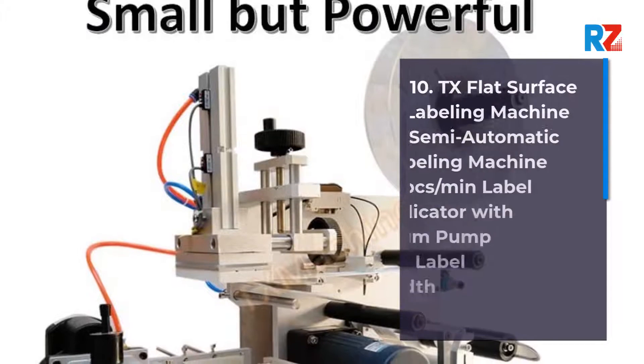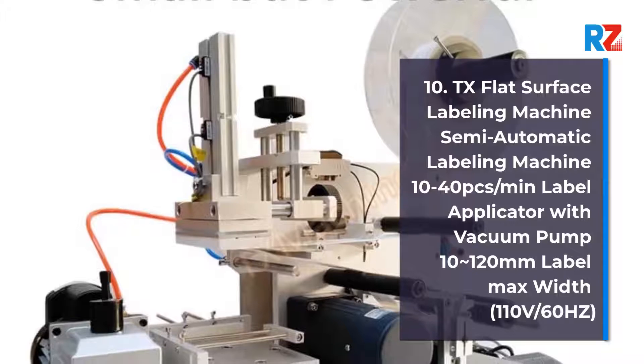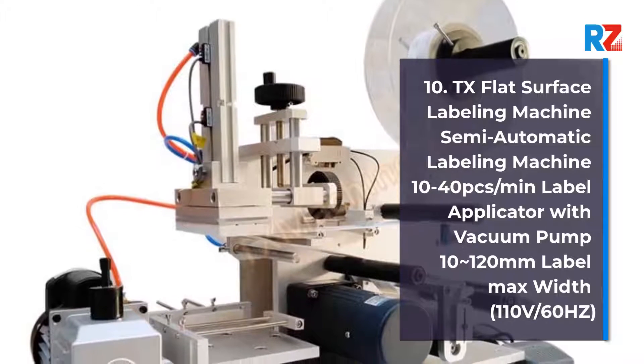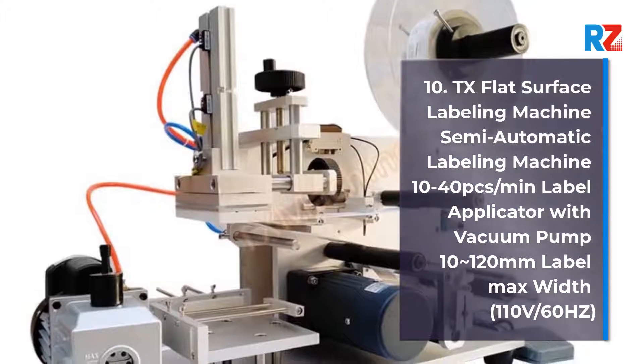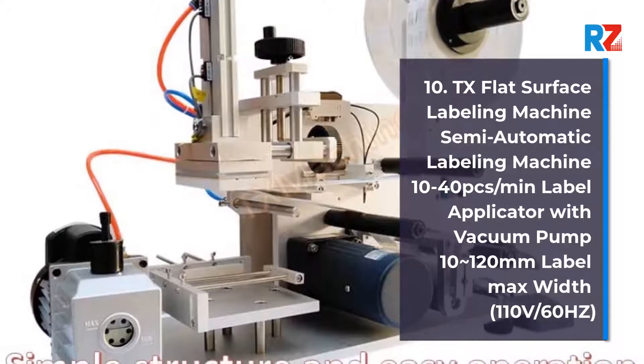10. TX Flat Surface Labeling Machine, semi-automatic labeling machine, 1040pcs per minute, label applicator with vacuum pump, 10-120mm label max width, 110V/60Hz.